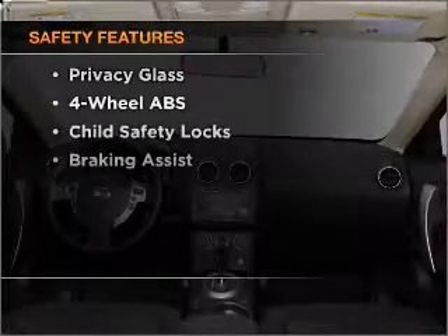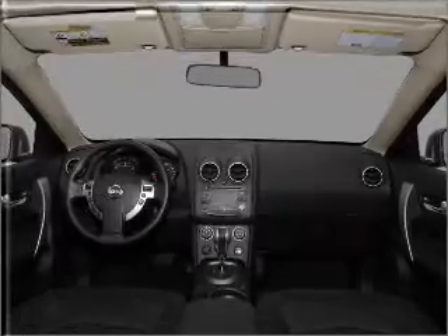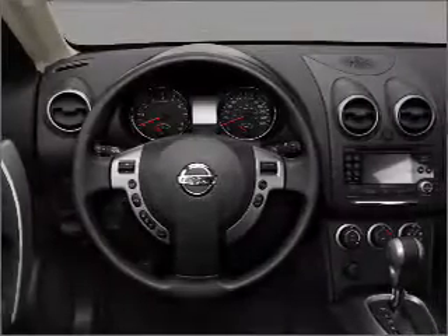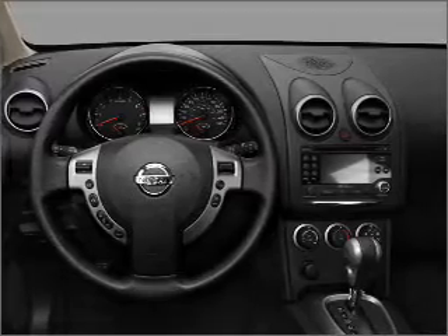And for your peace of mind, the following safety equipment is included: front ventilated disc brakes, passenger airbag, side airbag, curtain head airbags, and stability control. Let us put you in the driver's seat today.